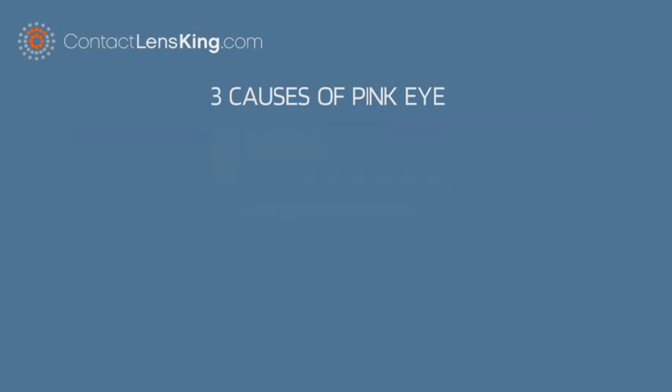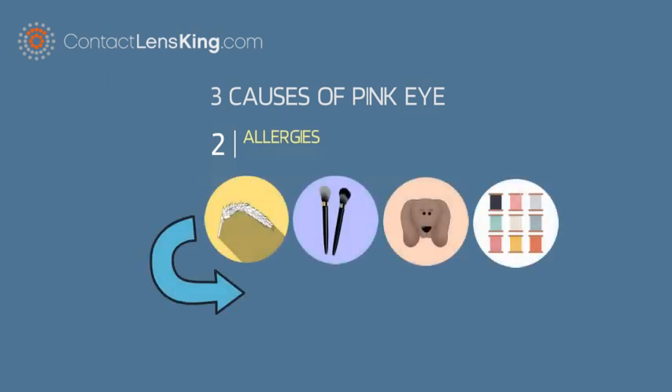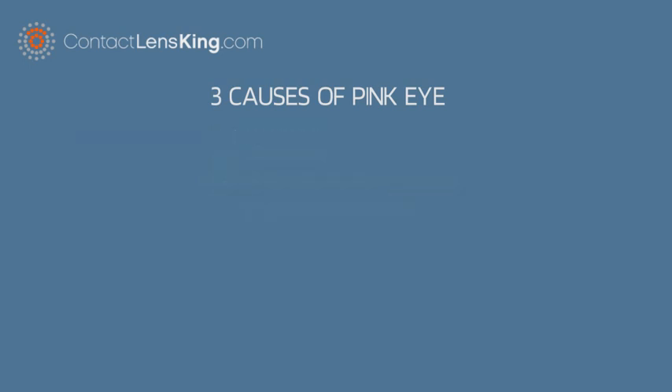Number two: allergies. Pollen, cosmetics, animals, or fabrics can cause some bodies to release inflammatory substances. This release can produce a number of allergy symptoms, including red or pink eyes.